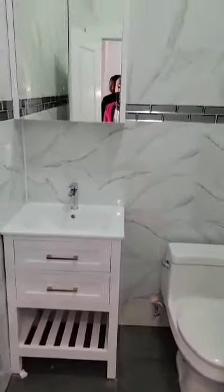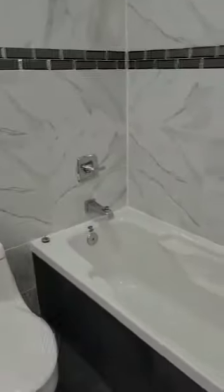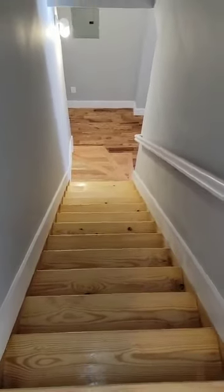Bar style always. The best or nothing. Bar style — master bedroom.